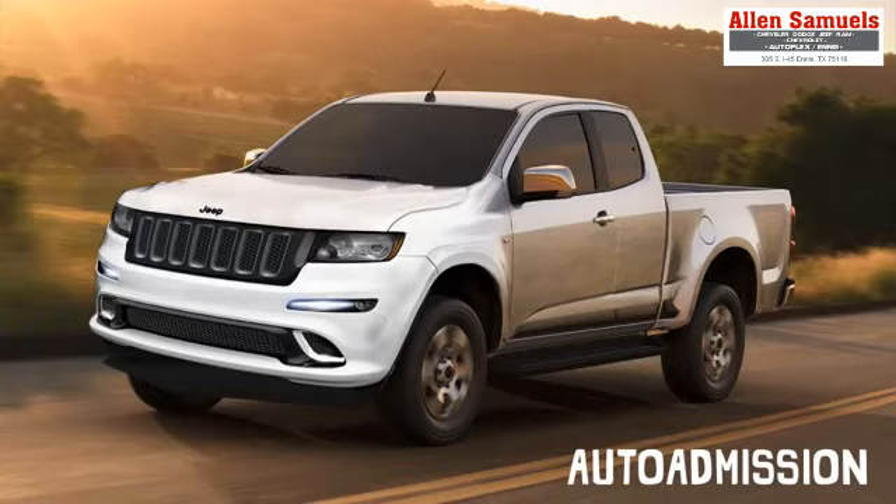So what I did was I took the time on Photoshop and I actually made my own rendering of what I think the 2015 Jeep Comanche would look like. So here it is right here. Feel free to leave feedback and let me know what you'd like to have added or taken away.